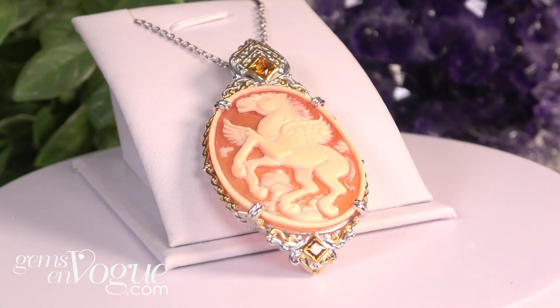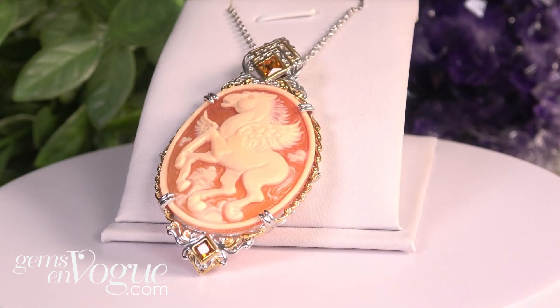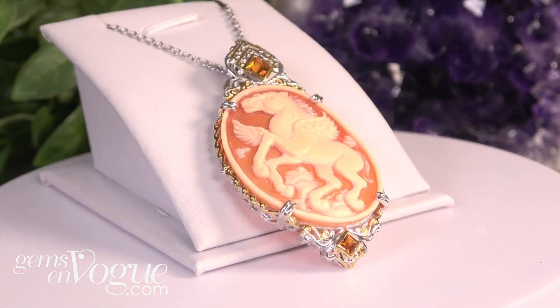It's a 40 by 30 millimeter featuring beautiful princess cut Madeira citrine. You're looking at only $199 — that is a really great price. Our pricing includes shipping and handling and free sizing when it's required.